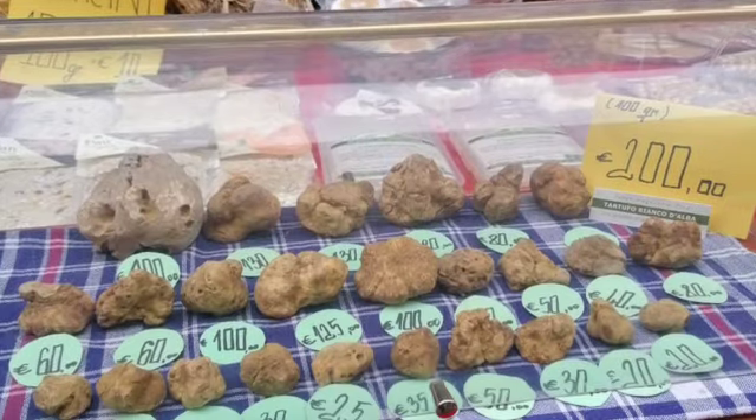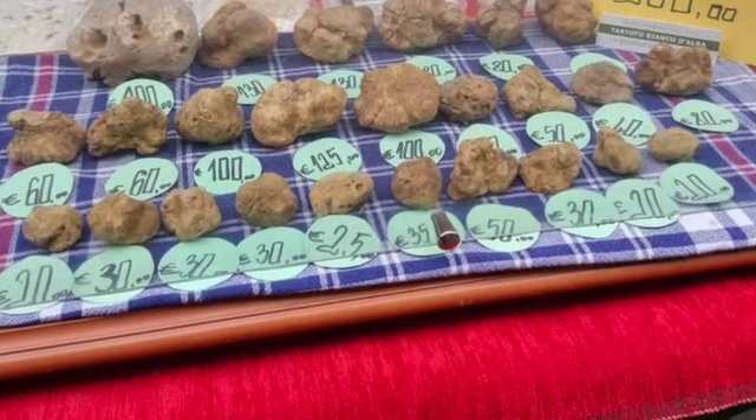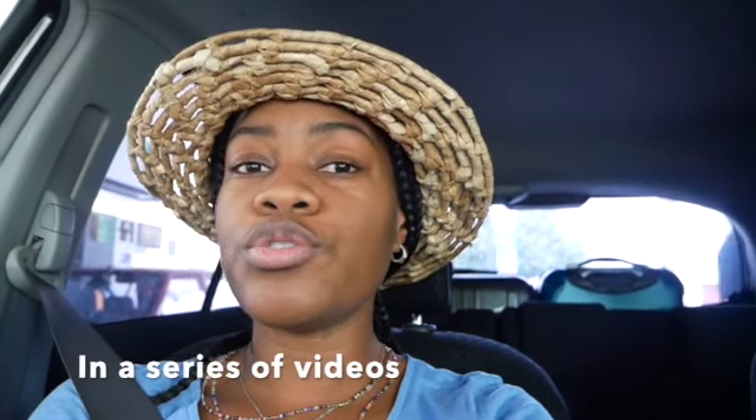Hi guys, welcome back to my channel! Today we are heading down to Italy, to a small town called Alba. This town is very popular for truffles. I'm basically going to show you the town, where you can find good truffles and good food when you visit Alba, and what to do there. Journey with us and we'll see you there!